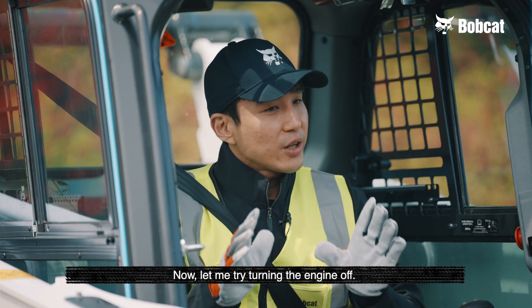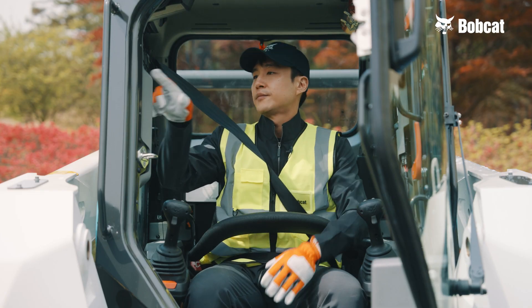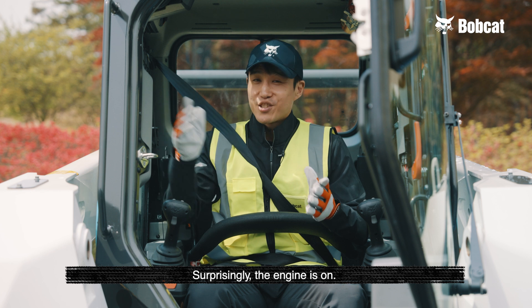Now, let me try turning the engine on. It's very quiet, right? Surprisingly, the engine is on.